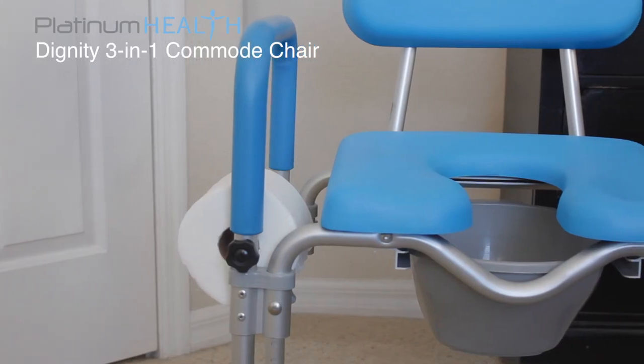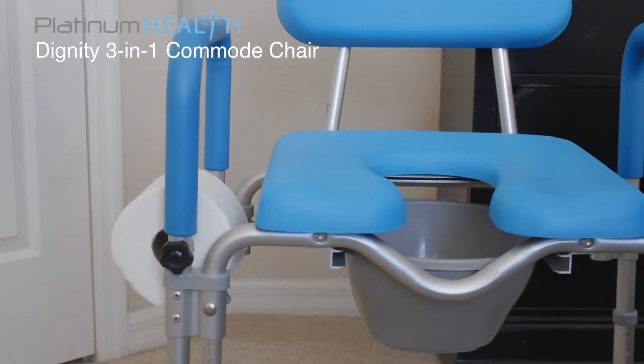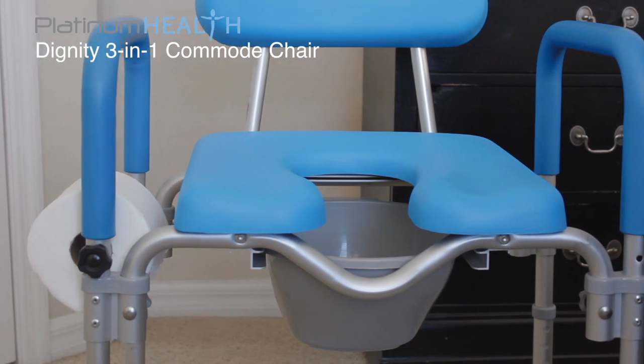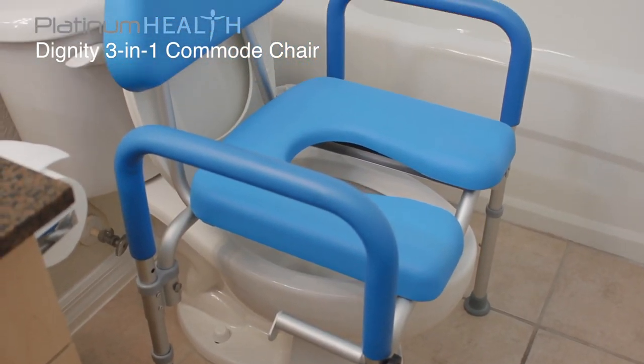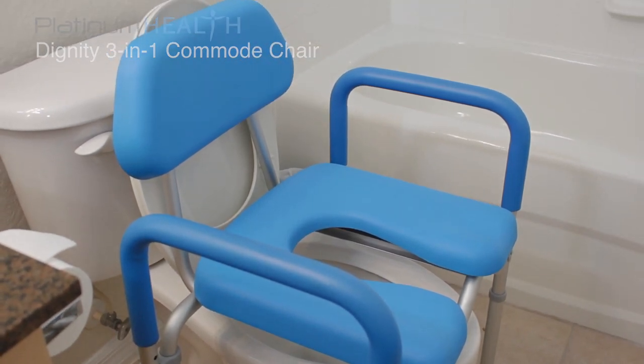The maximum weight capacity of the chair is 330 pounds. The Dignity is the perfect companion for anyone seeking a safe, comfortable, dignified and easy to use toileting and bathing solution.